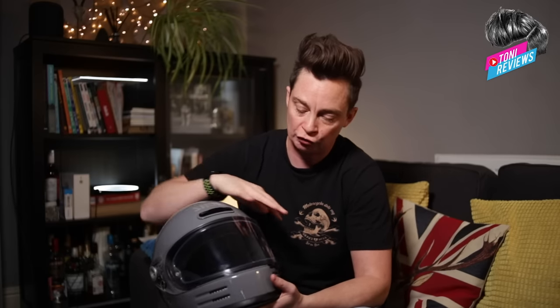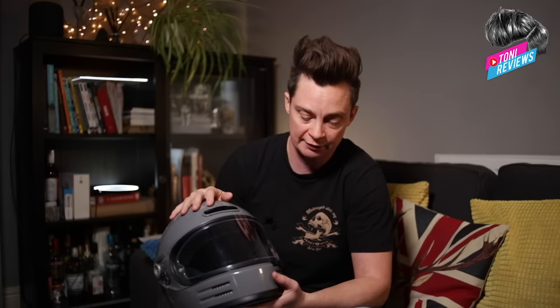Just going back to the visor quickly — ventilation and the visor are sort of a combined thing. That is obviously because ventilation is not its strong point and because you can feel your breath inside there. If you didn't wear the pin lock and wanted to remove it, you are going to seriously steam up — it is going to get very foggy in there very quickly.